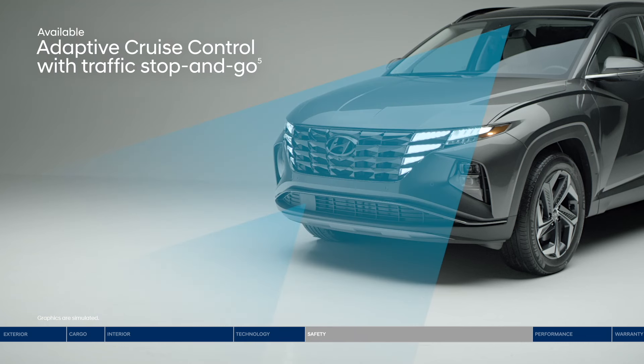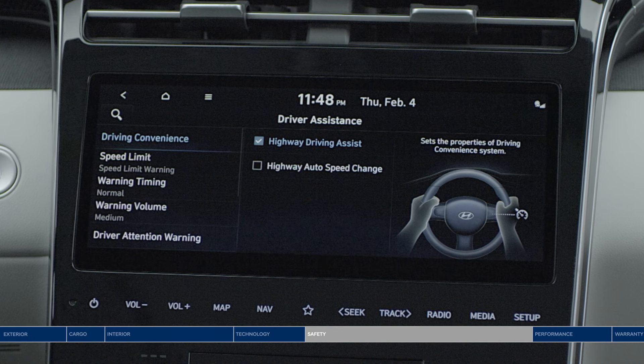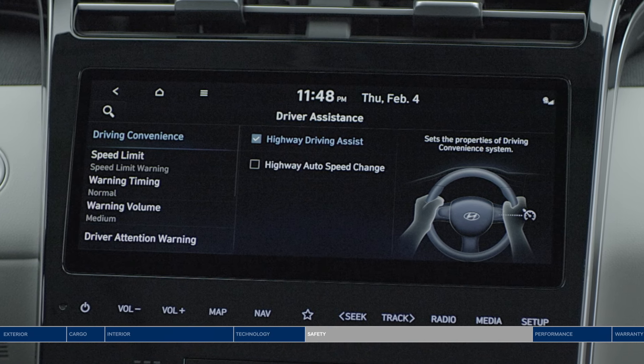Adaptive cruise control is great for longer trips — the system adjusts your speed to keep a preset distance from the vehicle ahead and even works in stop-and-go traffic. Our Highway Driving Assist is like your co-pilot: it helps keep you centered in the lane and traveling at a safe distance from the vehicle ahead. It can also help you keep to the speed limit, adjusting your pace based on GPS and highway data, and automatically decrease your speed before entering a curve on the highway.